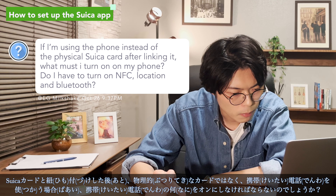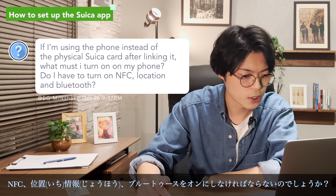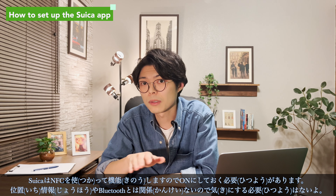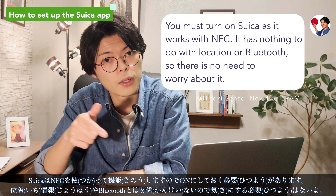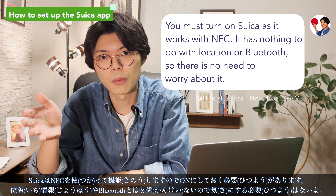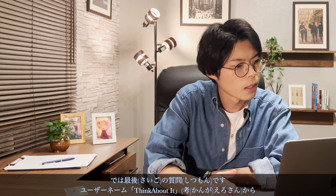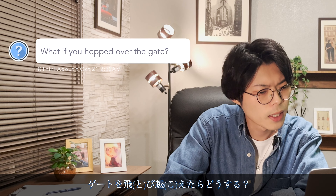If I'm using the phone instead of the physical Suica card, what must I turn on? Do I have to enable NFC, location, and Bluetooth? Suica works with NFC — near field communication — and it must be turned on. It has nothing to do with location or Bluetooth, so there is no need to worry about those.